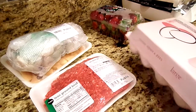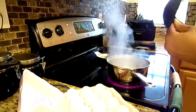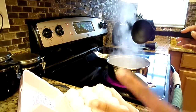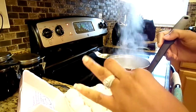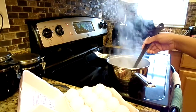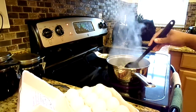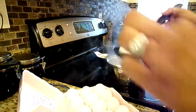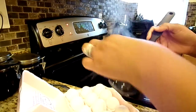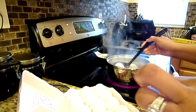First thing I'm going to show you is — I just boiled some eggs. I eat three eggs every morning for breakfast, so I do enough for three days. I'm going to put nine eggs in here and boil them, so my breakfast for three days is already done. Sometimes I may alternate and do a protein shake.